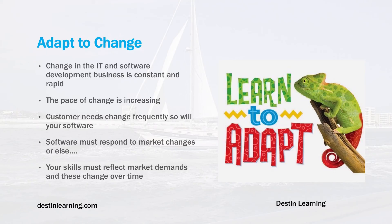Your skills must reflect market demands, and these change over time. As the most popular languages and technologies change, you'll need to adapt to be marketable for your next position.